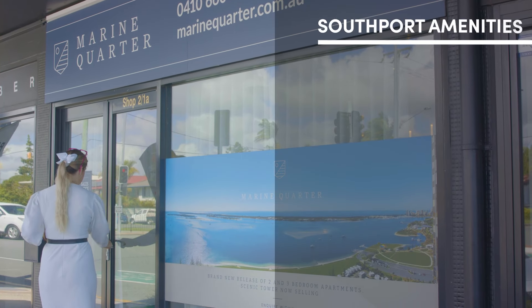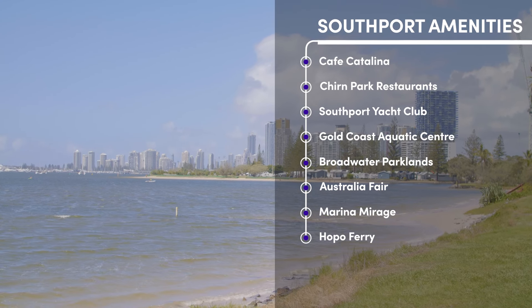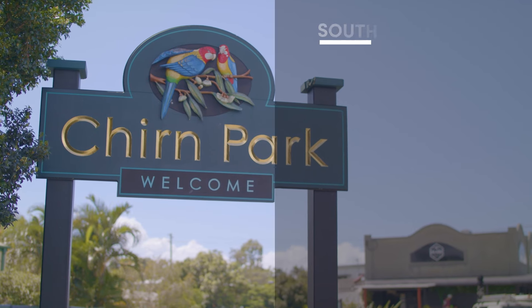Life at Marine Quarter is one of ease and convenience, considering how close you are to some pretty great amenities. Spend your weekends enjoying brunch at the famous Cafe Catalina, or dinner at one of the popular Chirn Park restaurants.